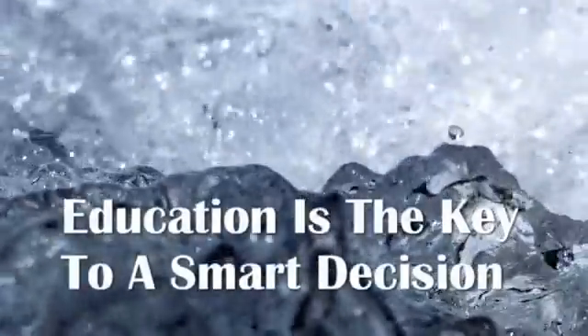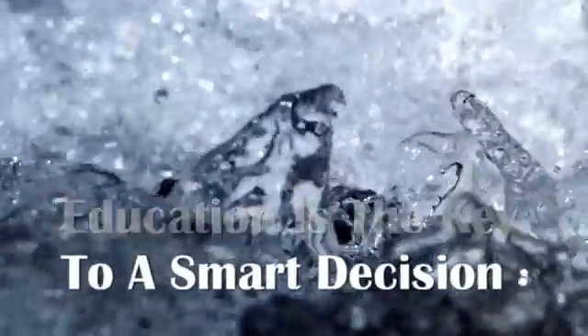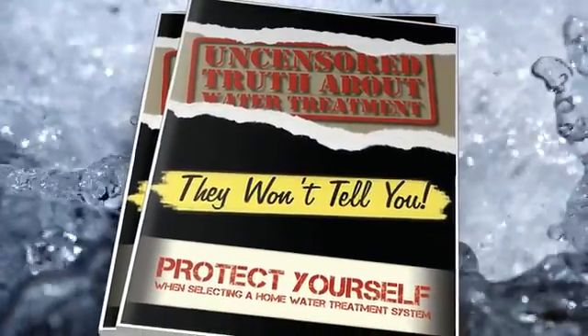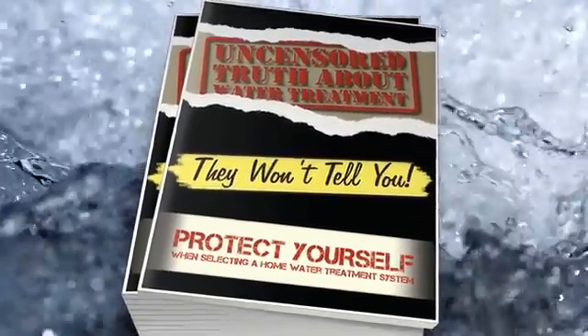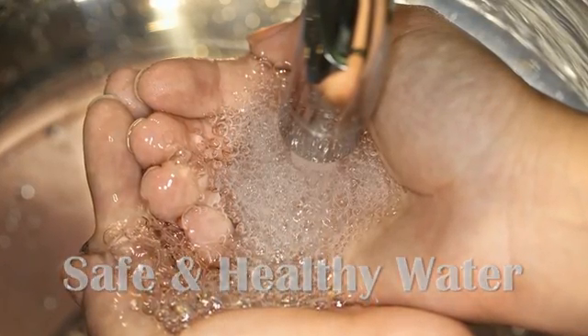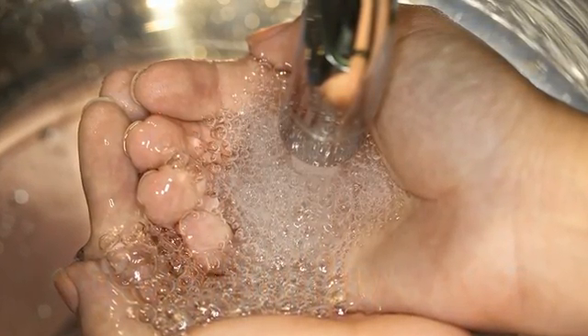Now there are many other factors when choosing a home water treatment system, and to make sure you are educated on every step of the process, we've created this free video series titled The Uncensored Truth About Water Treatment. In this free video series, we'll show you why you need safe and healthy water and the damages that chlorine and calcium can cause.